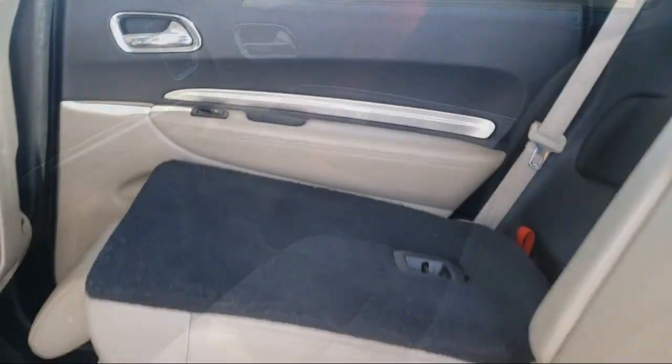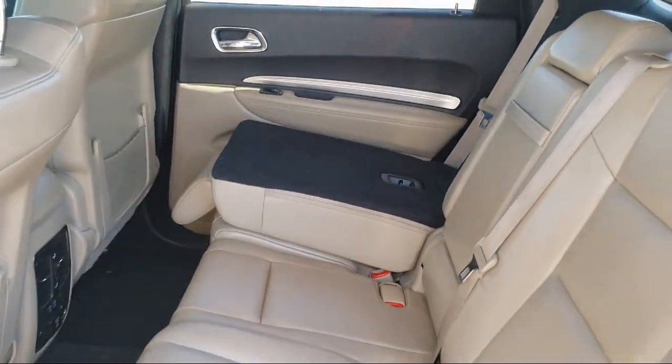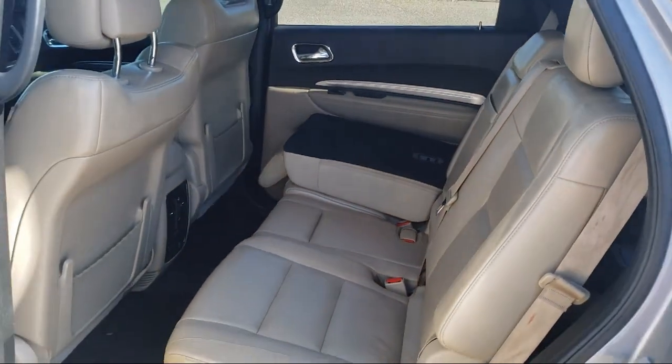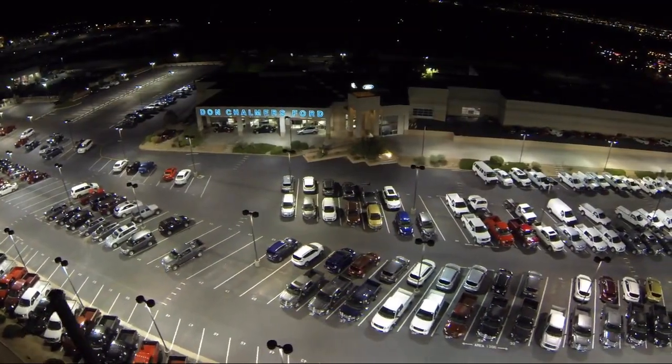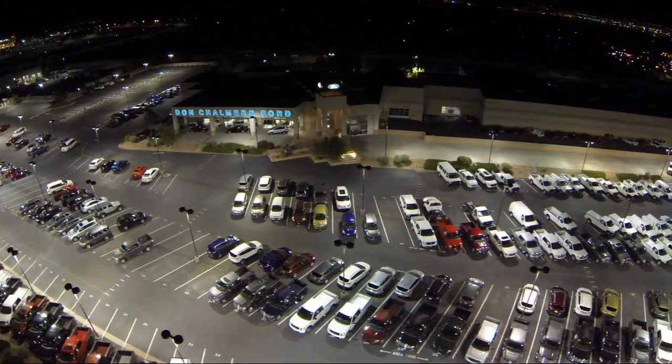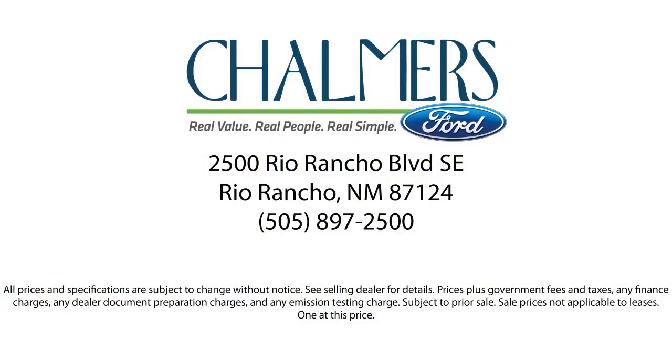We have a friendly and accommodating staff, eager to assist you, and our team of experts is ready to share all you need to know about our available car loans and lease options. Our shoppers feel at ease, worry-free, and extra satisfied with their purchase from us, so come in today and schedule a test drive. We're located at 2500 Rio Rancho Boulevard.